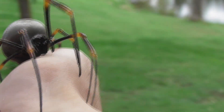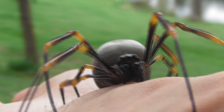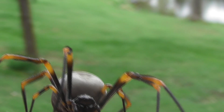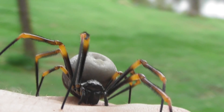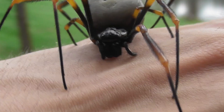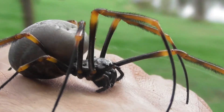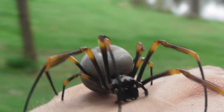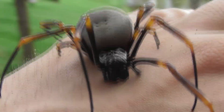Golden orb weavers, or orb weavers in general to be honest, are honestly also my top recommendation of spiders to work with if one is attempting to combat an irrational fear. Because quite simply, they just don't tend to display most of the things that people fear about spiders. People are often uncomfortable around spiders due to their fast and sometimes erratic movements, and perhaps their tendency to suddenly disappear so you may not know where they are. Orb weavers don't really exhibit any of these behaviours — they sit in one spot basically 24-7, and their movements, at least when they're outside of their webs, are comically clumsy.